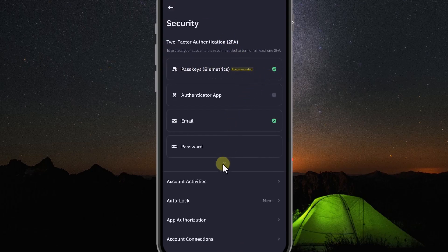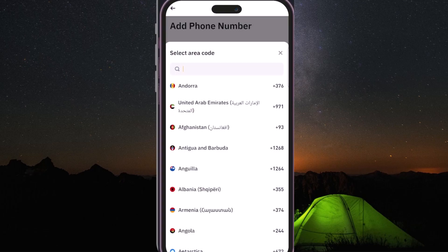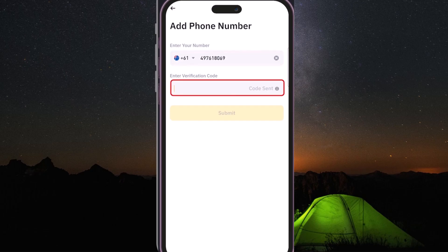Now click down here and you will see the phone number section. Click here and select Add phone number. Choose your country code and enter your phone number. Then click Get Code. Binance will send a code to your phone — fill it in here and click Submit.